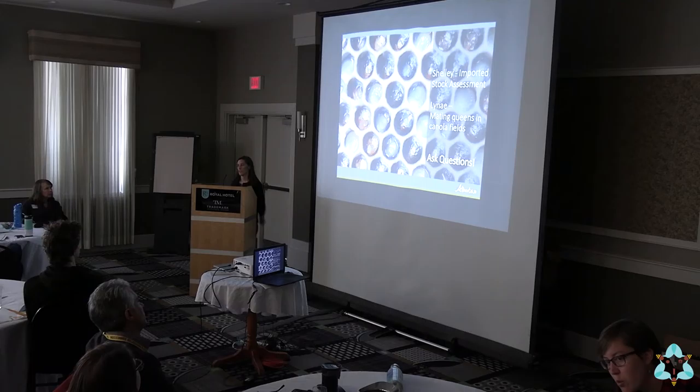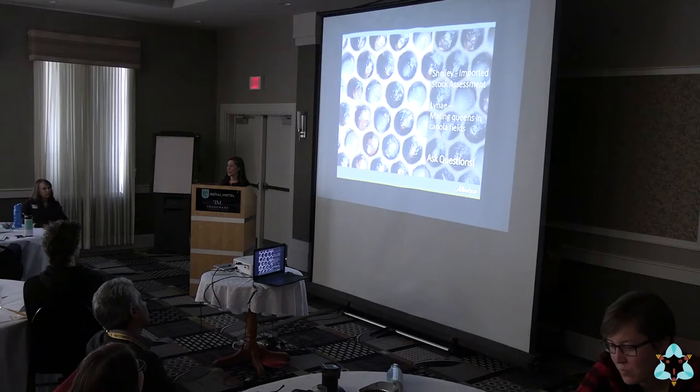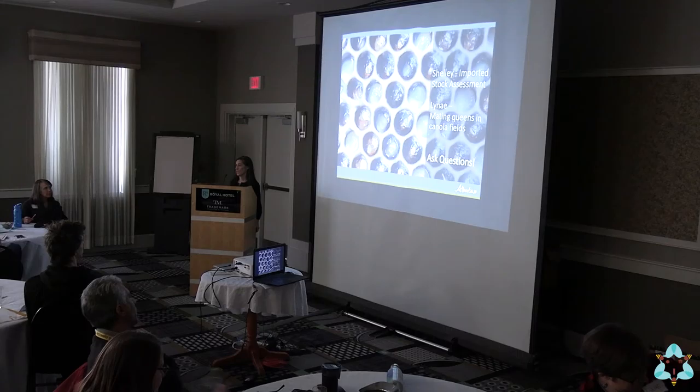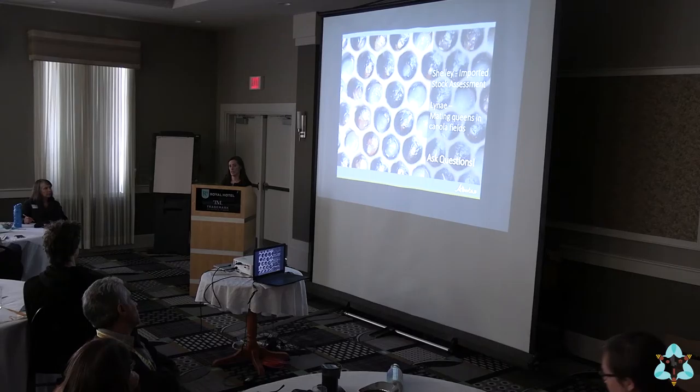I'm going to share my time with Lenay, who's sitting over there today — she's a technician in our lab. I'm going to be talking about imported stocks and some of the ways that we assess them, and she's going to talk about some of the queens that we've been breeding in canola fields in southern Alberta. I want to continue the theme of making this a dialogue, so if you have a question, go ahead and raise your hand.